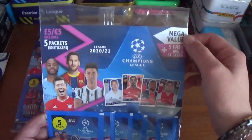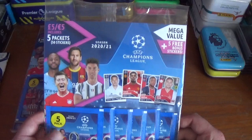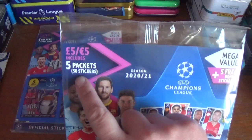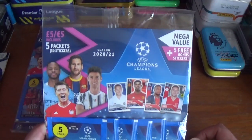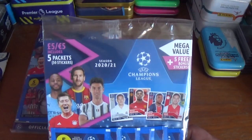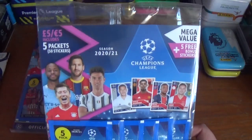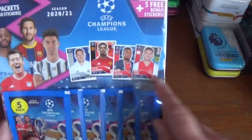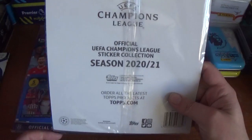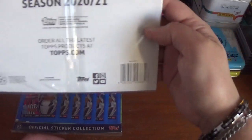As you see here, it's mega value — five free bonus stickers — so that's six packets. They cost five pounds or five euros and include five packets with 50 stickers and five free bonus stickers, so 110 stickers in the opening altogether. On this side we have Raheem Sterling, Lionel Messi, Robert Lewandowski and CR7, and there's some of the stickers showing how they look. On the back is just the white backing board with the UEFA Champions League branding, Topps copyright etc., and the barcode at the bottom.